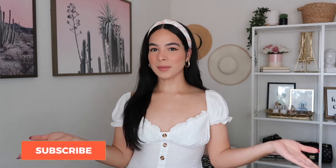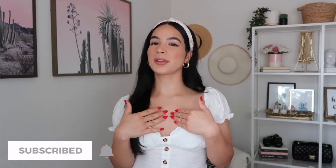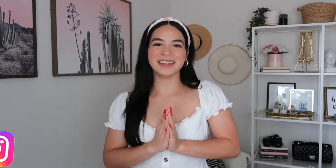Hey guys, welcome back to another video. If it's your first time here, hello, my name is Jessica. Subscribe to my channel and don't forget to turn on that notification bell so you can be notified every time I upload a brand new video. And if you're feeling generous, give me a follow on Instagram — I would greatly appreciate it.